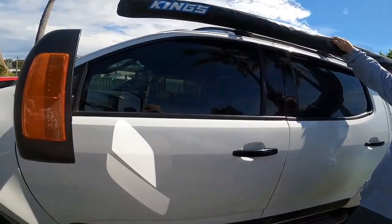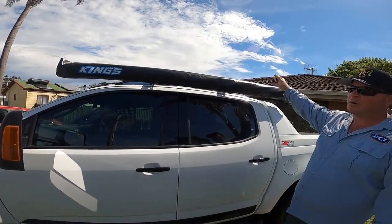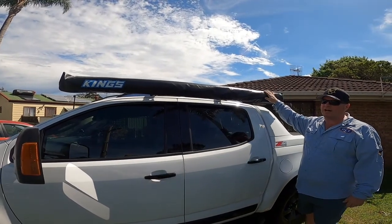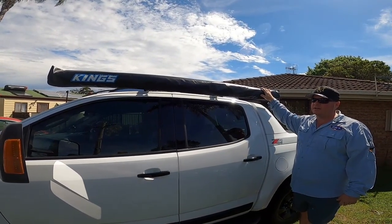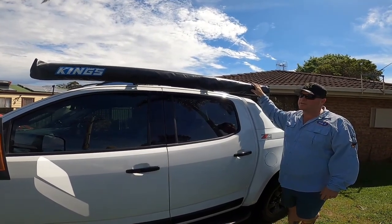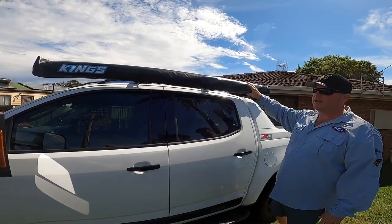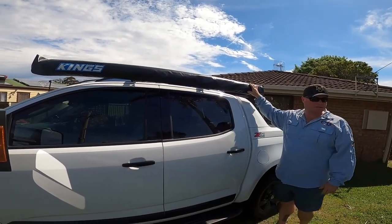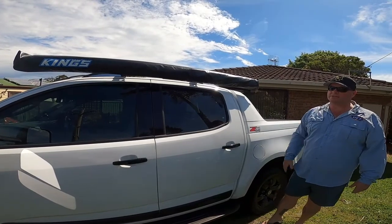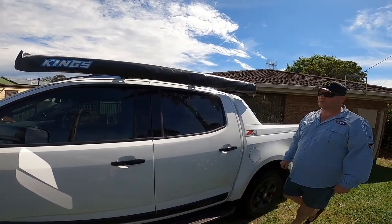Moving on, we've also got the Adventure Kings awning from 4WD Supercenter — you're probably all familiar with these. It's two-and-a-half meters by two-and-a-half meters. They're on sale from around $120 up, depending on whether you buy it with the kit including sidewalls or LED lights. For what we use it for, it's perfect. I've always gone with the Kings just because I like the affordability, and the quality has definitely improved over the years.